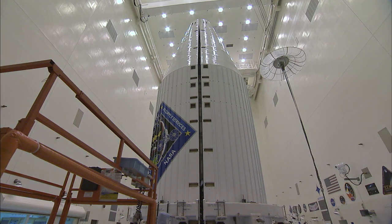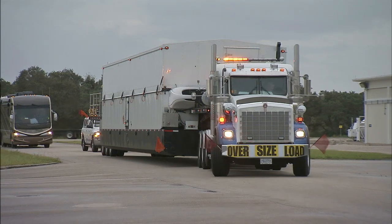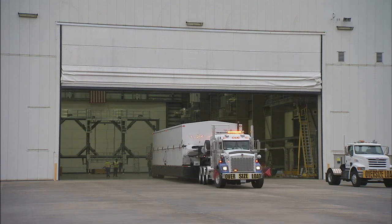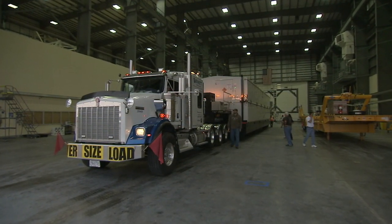At nearby Cape Canaveral Air Force Station, the Atlas V single-engine Centaur upper stage arrived by truck on October 27 at the Horizontal Integration Facility at Space Launch Complex 37 at Cape Canaveral Air Force Station for checkout and processing.